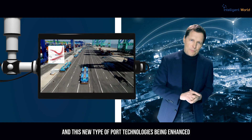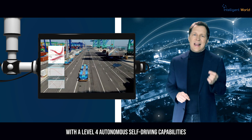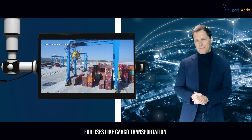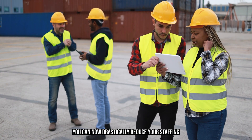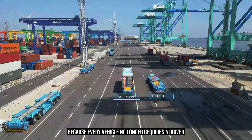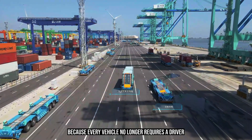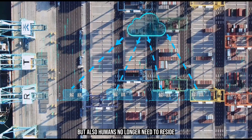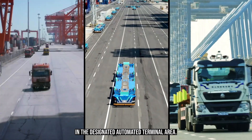This port technology is enhanced with Level 4 autonomous self-driving capabilities for cargo transportation. You can now drastically reduce staffing by automating port operations, because every vehicle no longer requires a driver, and humans no longer need to be present in the designated automated terminal area.